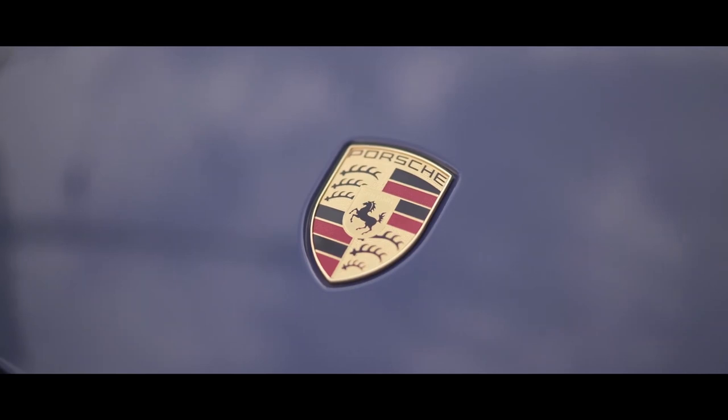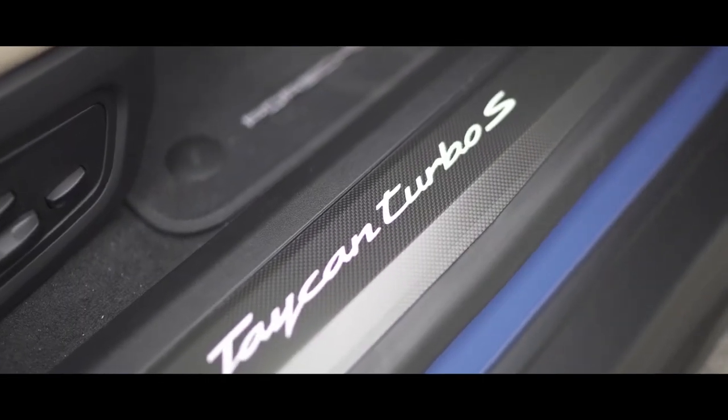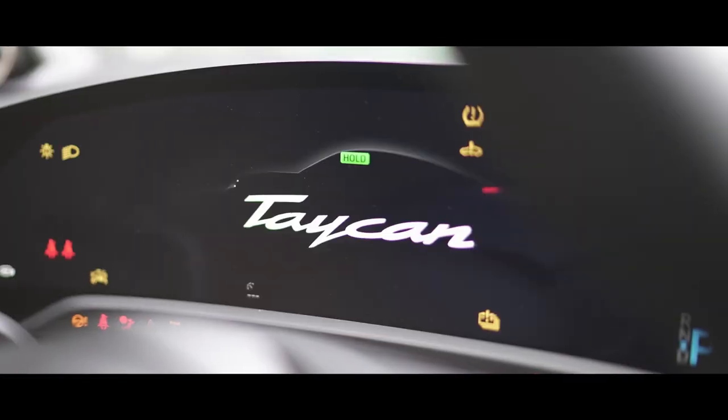Number three, we have the 2020 Porsche Taycan with a price tag of one hundred three thousand eight hundred dollars, with a max range of 201 miles and a U.S. News overall score of 8.6 out of 10.